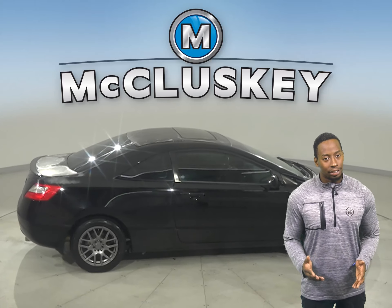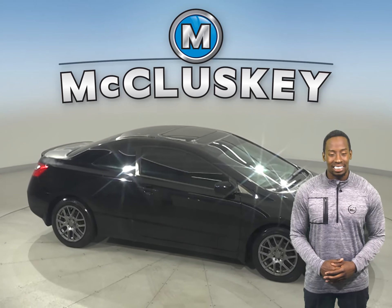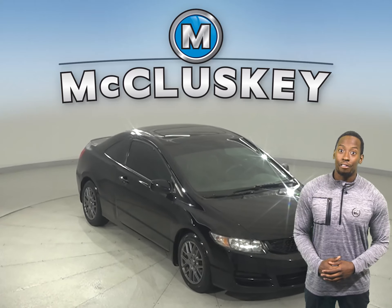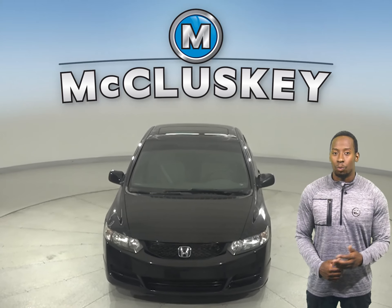That way you always know the pressure of your tires. It's passed our 172-point inspection and is more than ready to hit the road. Come on down today and take it on a free 48-hour test drive and see if this Honda Civic is the one for you.